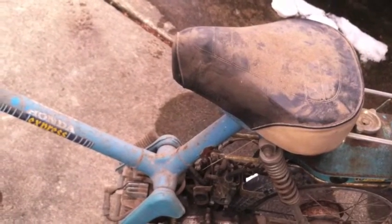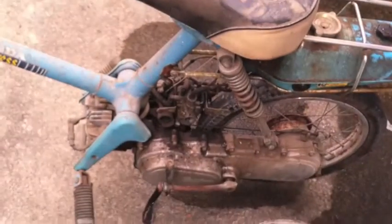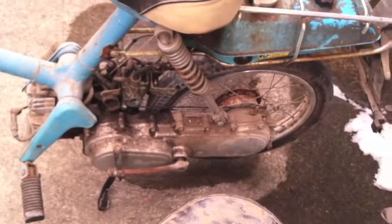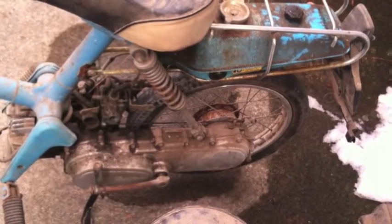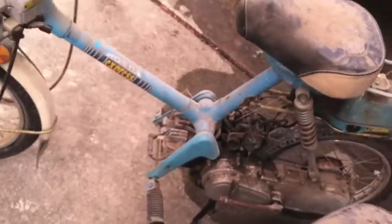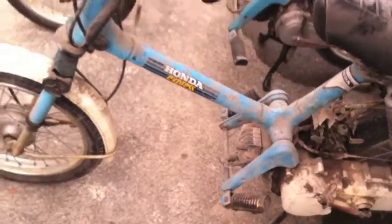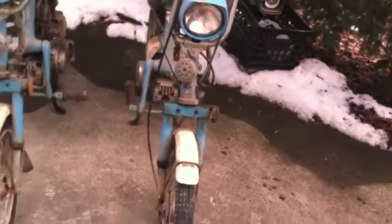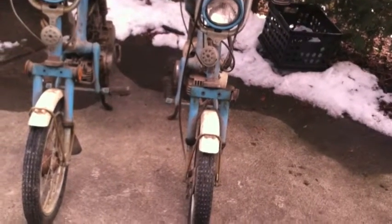I'm just dying to clean off that seat — it's killing me. But I've got this same Honda Express in red. And also there's a tail light missing. We'll get there. Then we've got the 1980. Let's go around to the front — let's see the 1980 Honda Express.